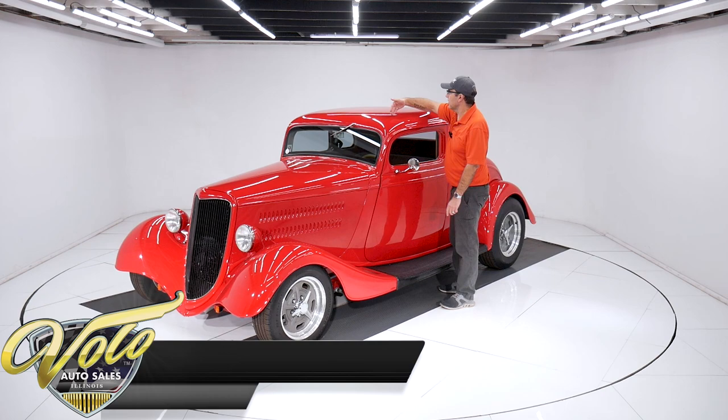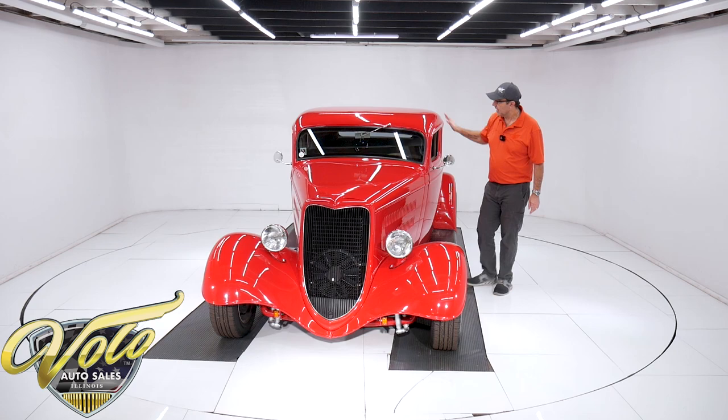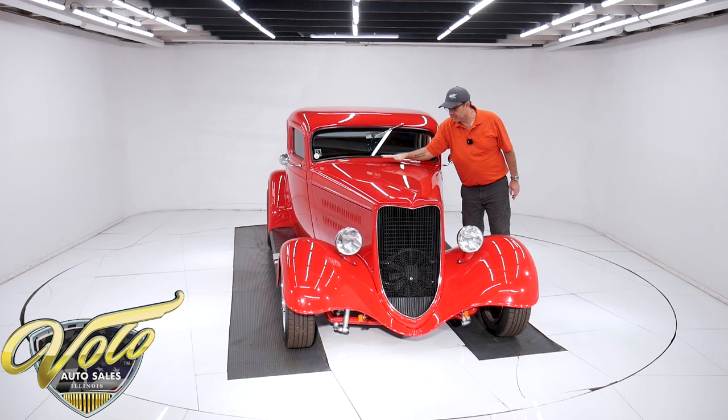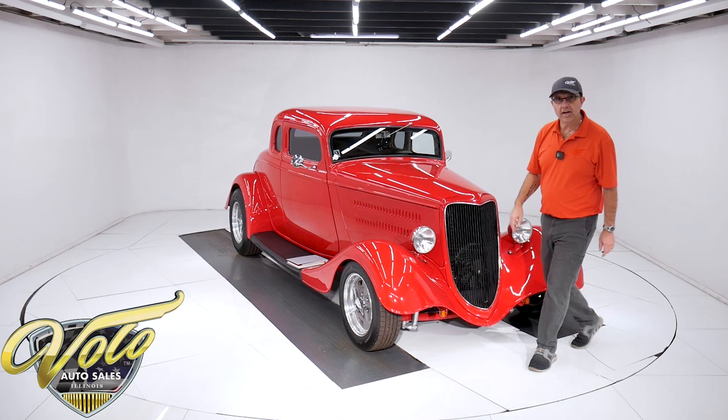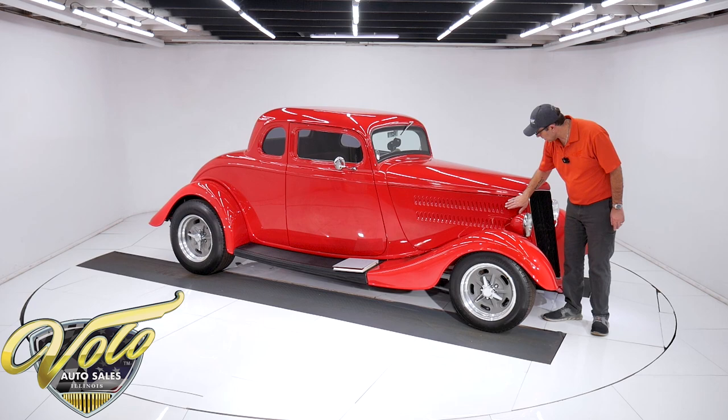Now the body itself — all metal roof. Originally these would have had a vinyl insert in the middle, but that's all metal. It's been chopped. It's what they call a five-window — not counting the windshield, it's got five windows. The body is excellent. They filled in the cowl vent that used to open, so it's nice and smooth. Got a nice metal hood. The fenders are fiberglass, but you can't tell by looking at them — they're absolutely straight, not wavy, pristine. Excellent fenders, no damage.